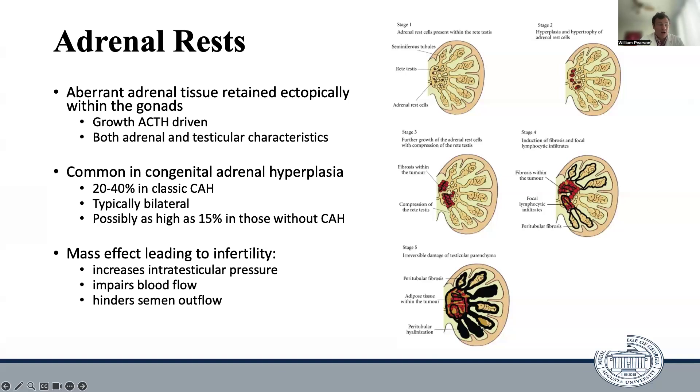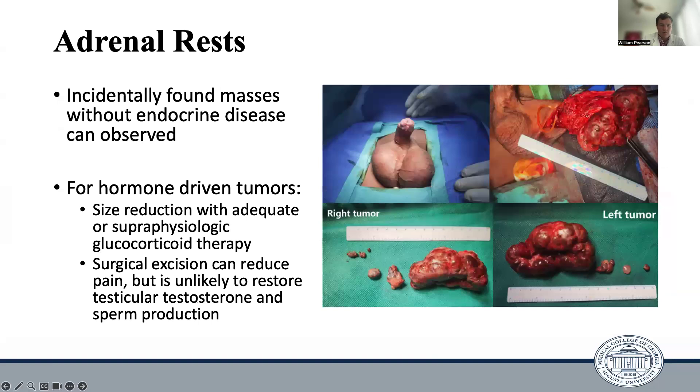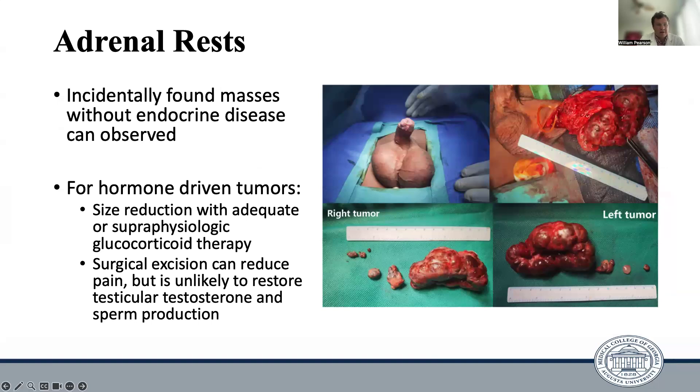While these masses are non-malignant themselves, given their ACTH-driven growth, they can become quite large, exhibiting mass effect on the testicle, which can lead to infertility. As far as diagnosis, they're typically diagnosed on ultrasound, although they can be difficult to differentiate from Leydig cell tumors. They're typically eccentrically located and have posterior shadowing, which can help lead you to the diagnosis. Males with congenital adrenal hyperplasia should be screened with ultrasound starting in adolescence. For management, those found incidentally in patients without endocrine disease can simply be observed. For hormone-driven tumors, size reduction can be done with adequate or super-physiologic doses of glucocorticoid therapy. Surgical excision can reduce pain from these masses, but is unlikely to restore testicular testosterone and sperm production.